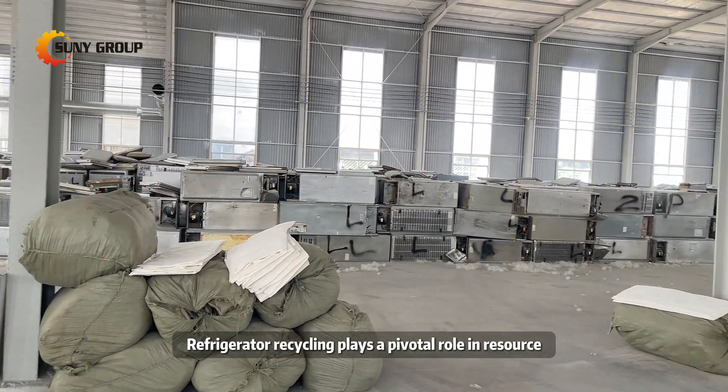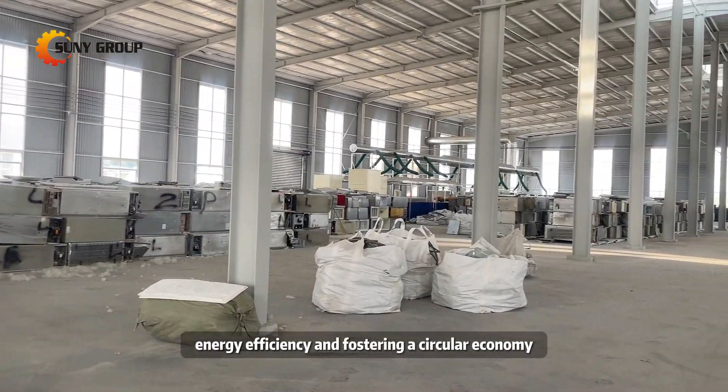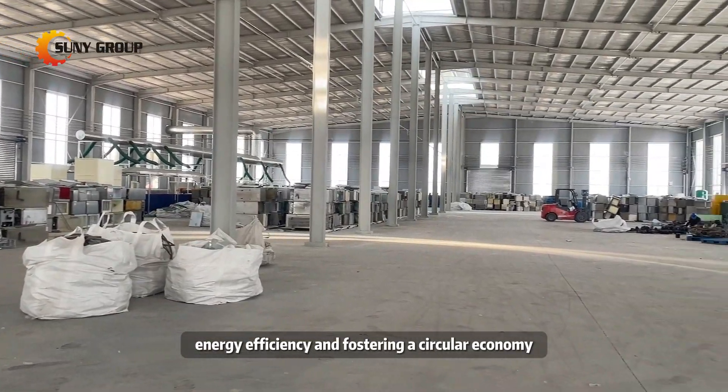Refrigerator recycling plays a pivotal role in resource conservation, waste reduction, energy efficiency, and fostering a circular economy.